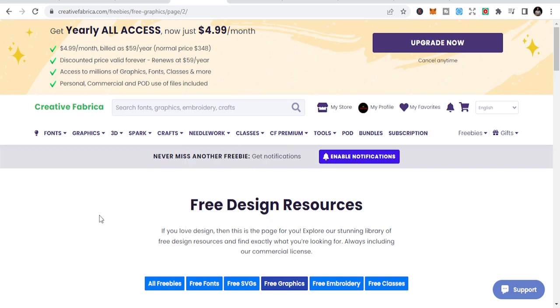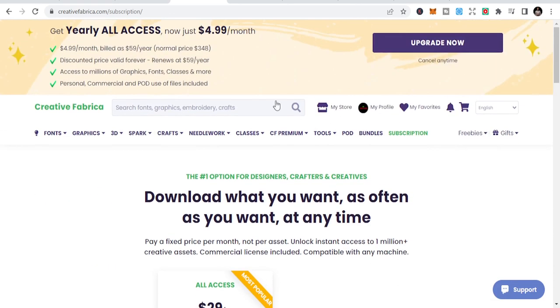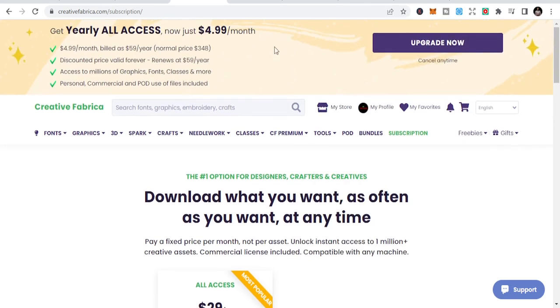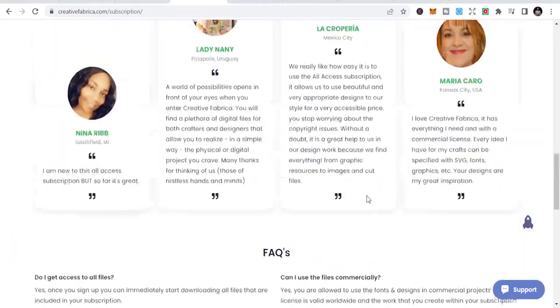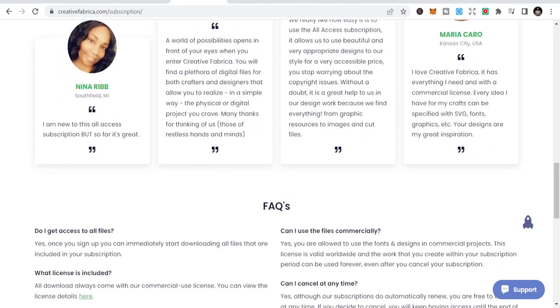Now let's talk about the subscription model. They have different plans — if you want all access, it's $29 per month. But if you go yearly, you can get it for $4.99 per month, which works out to about $59 per year. Normally it's $29 per month, but with a discount you can get it for $4.99 per month and download everything on the platform. I also make money from my store here and as an affiliate, so Creative Fabrica is here to stay.